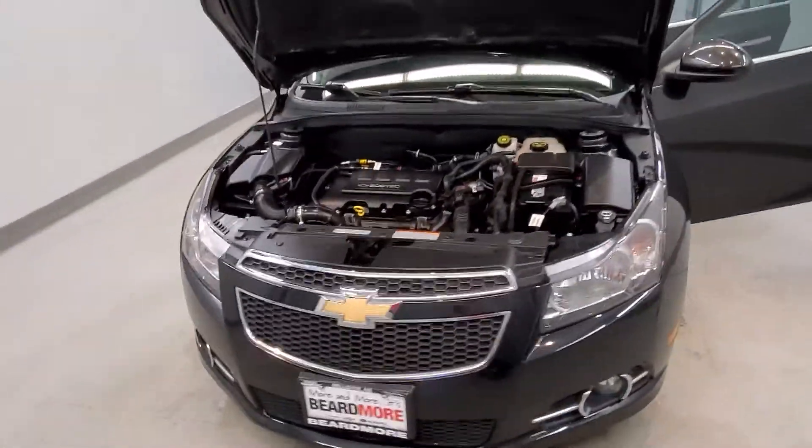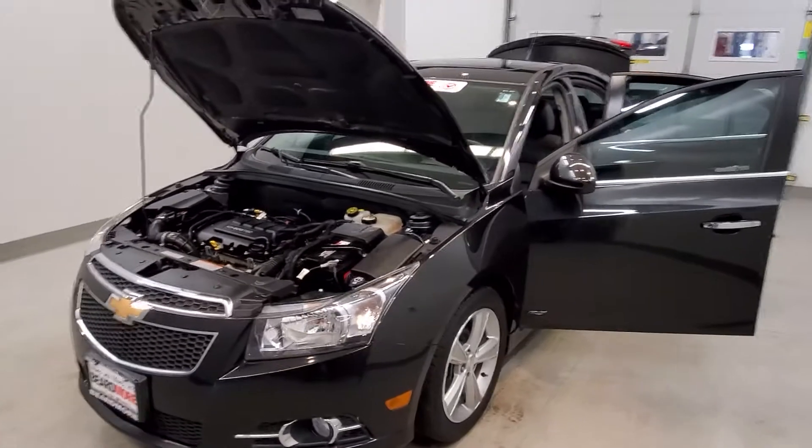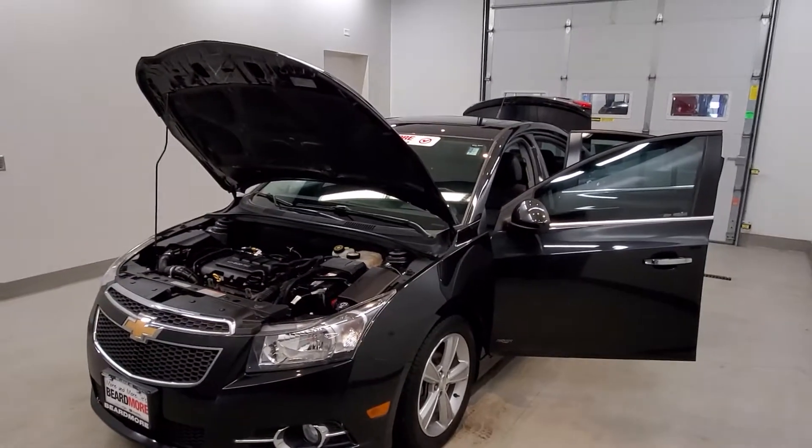This vehicle has been fully serviced, fully detailed, and is priced competitively. It has tinted windows and gets 26 miles to the gallon in the city and 38 down the highway.